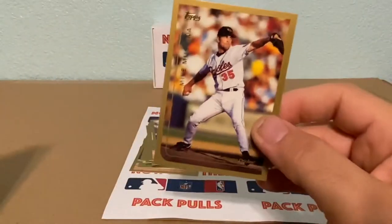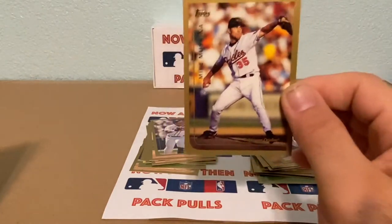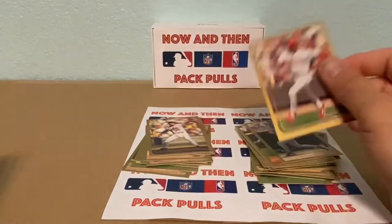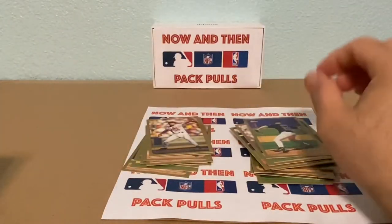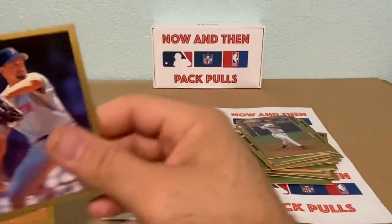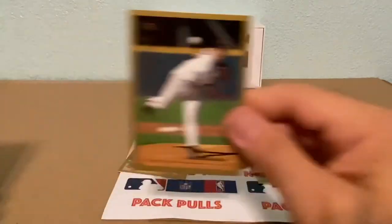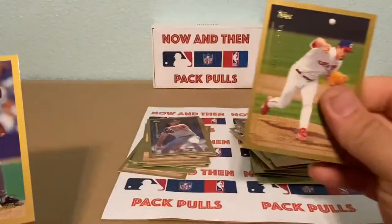Andres Galarraga — he was a big stick. Mike Mussina, 'the Moose' — I know 401 Breaks likes this one, he's a big Mike Mussina fan. Then a Tom Goodwin — speedy guy. A Bobby Jones, a Denny Neagle — he was pretty decent, I believe he played for the Royals too. Brett Saberhagen, Rob Nen, and then a Dave Burba.